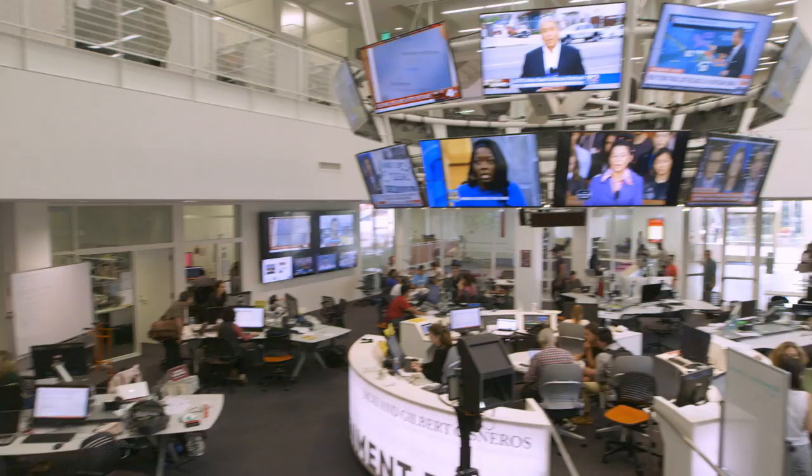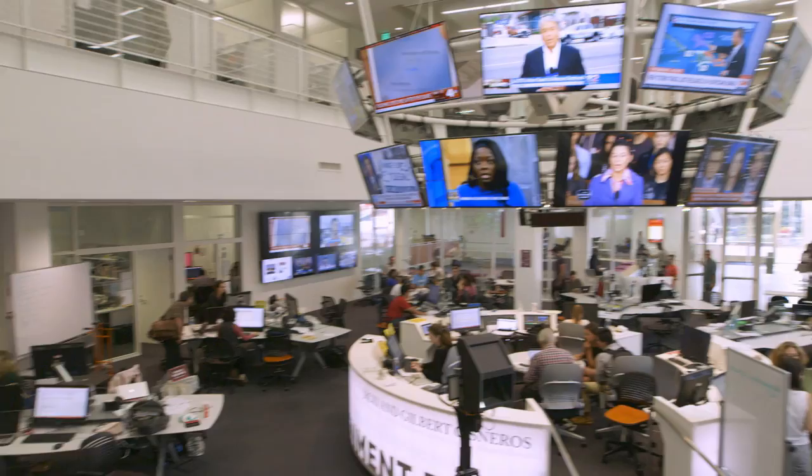Thanks so much for stopping by. I look forward to seeing you at the open house and working with you in the media center in the fall. Fight on!